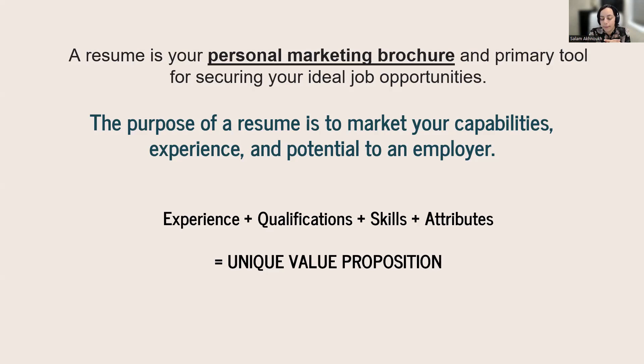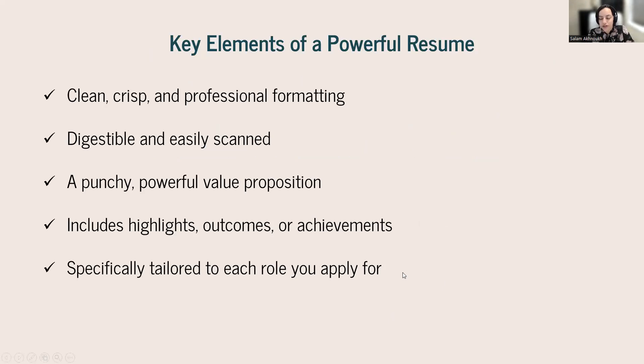Your resume should cover your experience, qualifications, skills, and attributes — your personality and character. Employers are increasingly interested in who you are, not just your past job titles. They want to know you'll fit within the team, the culture, and the environment. All these elements combined form what I call your unique value proposition — what your value is to the employer and what's unique about it.